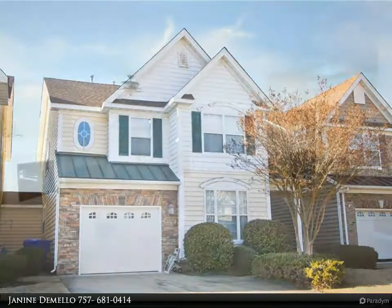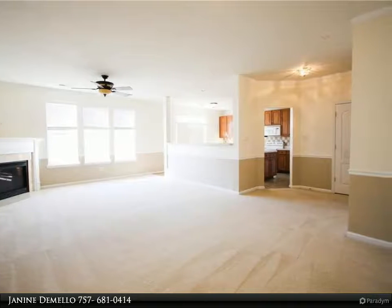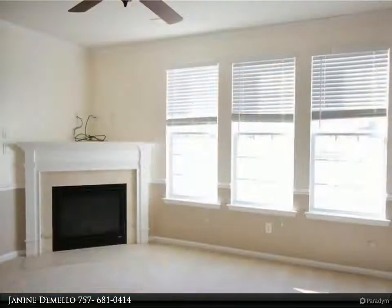Great semi-detached 4-bedroom condo in popular northern Suffolk community. Literally steps to a charming city park, community pool, clubhouse, and Suffolk Public Library.